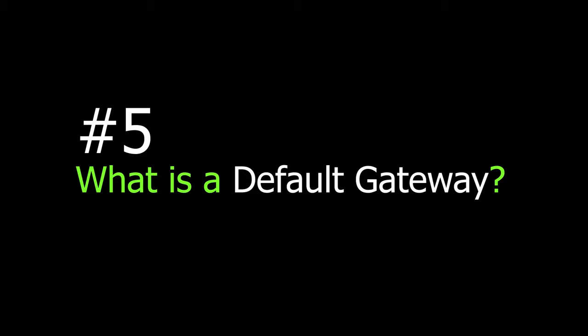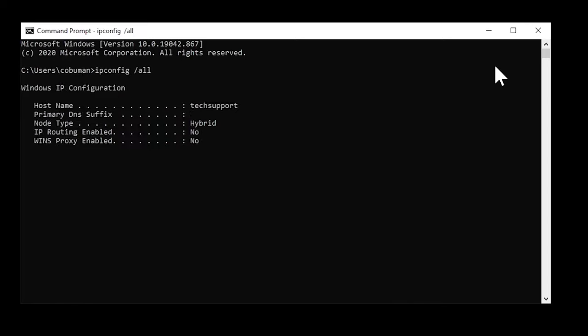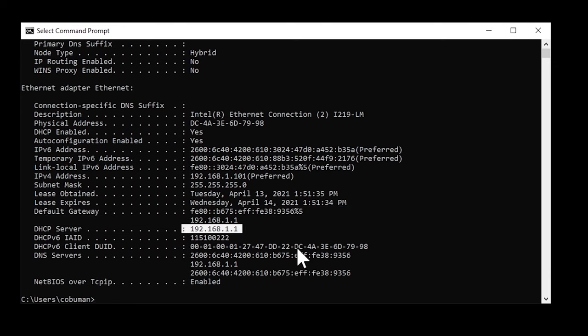Question five: What is a default gateway? You can see the default gateway by running ipconfig /all through CMD. The default gateway serves as a path to reach other networks — for example, to reach the internet outside of your business or home. In a simple home or business network, the default gateway is typically your switch or router. In a large business environment, it's typically a proxy server, which can monitor and filter traffic going outside your network.